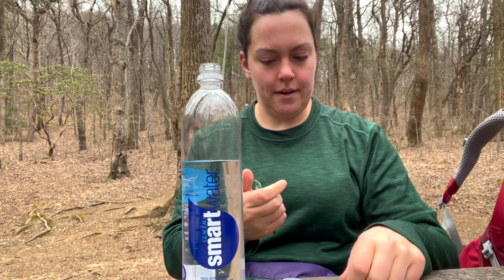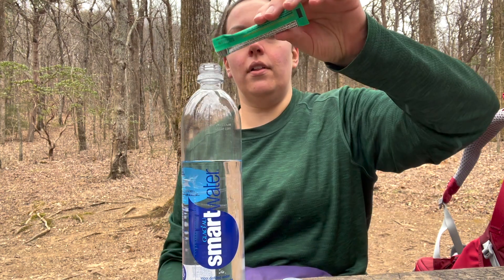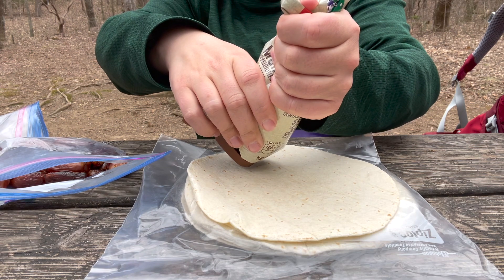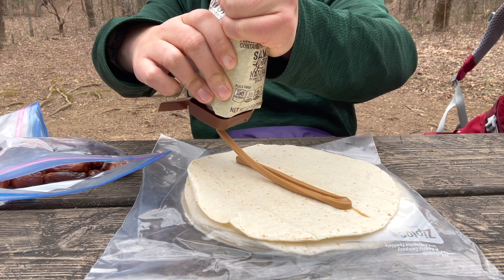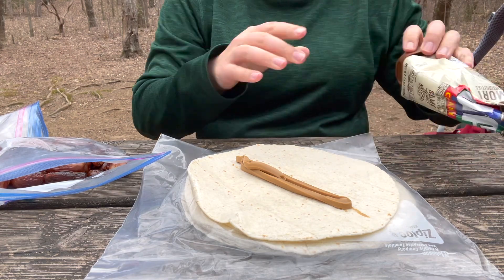To keep electrolytes up midday, I'll be using electrolyte packets poured into water to have along with my lunch. Lunch this week will be gourmet tortillas with pressed peanuts and some fruit — a.k.a. Skippy peanut butter and some dried dates. Getting fancy on trail.